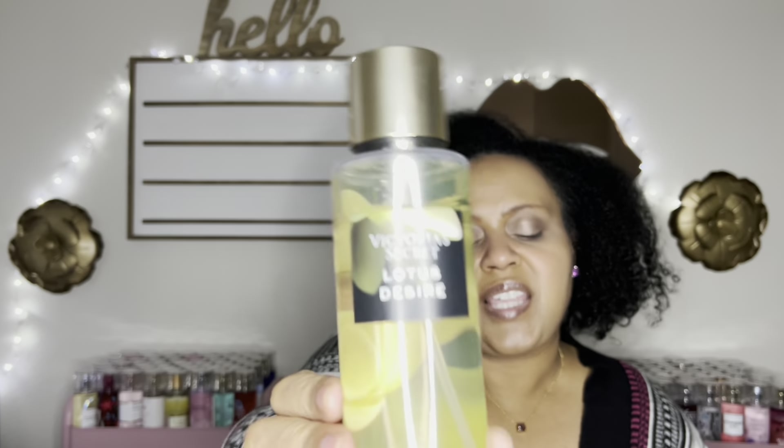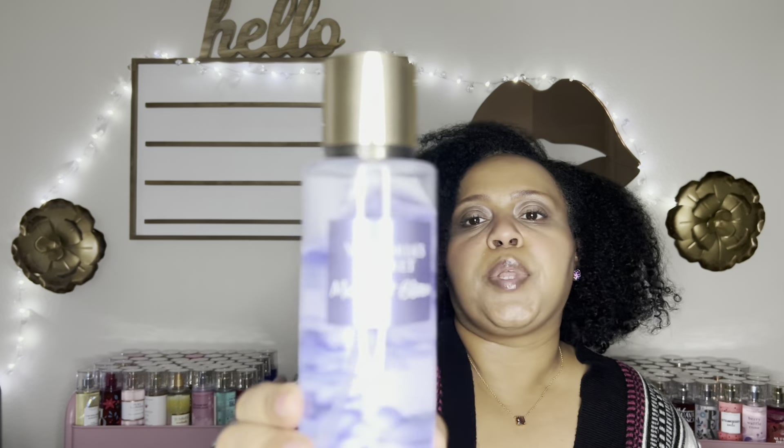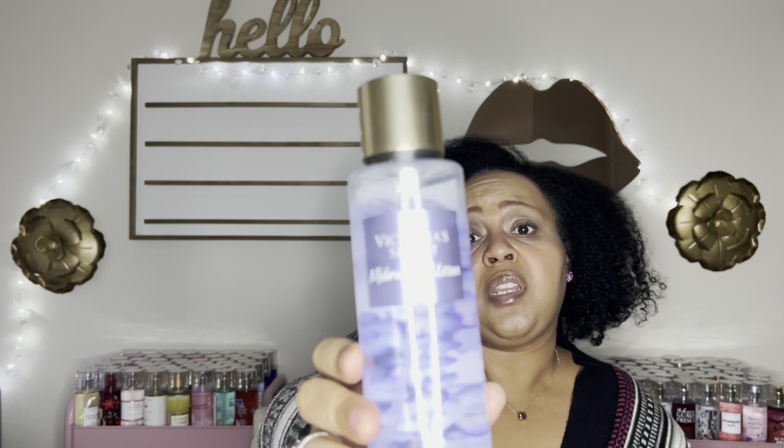I also have a pretty good dent in Forbidden Rose, which surprised me. If I remember correctly, it's a perfumey, dark, mysterious rose scent — good, which is probably why I went through it. Also from that collection, Lotus Desire has a dent too. I remember loving this one. It's a soft, sweet, floral, woody scent that smells expensive. A good one.